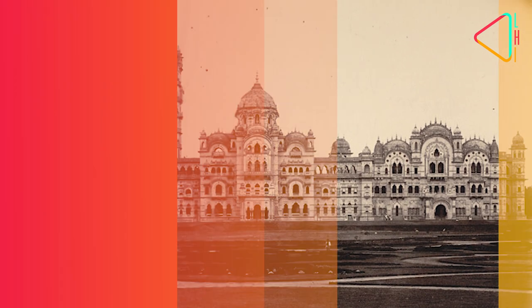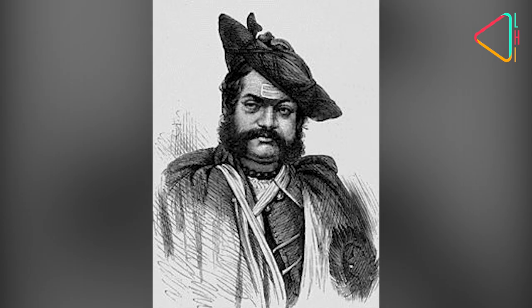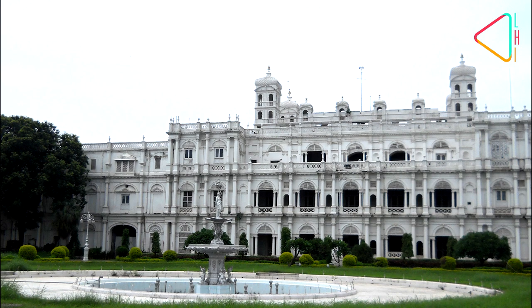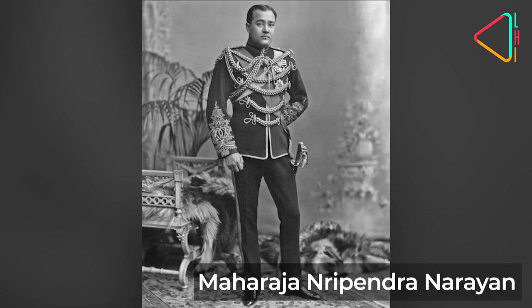The Jai Vilas Palace in Gwalior was commissioned by Maharaja Jayaji Rao Scindia and construction began in 1874. The palace is an eclectic mix of European architectural styles.